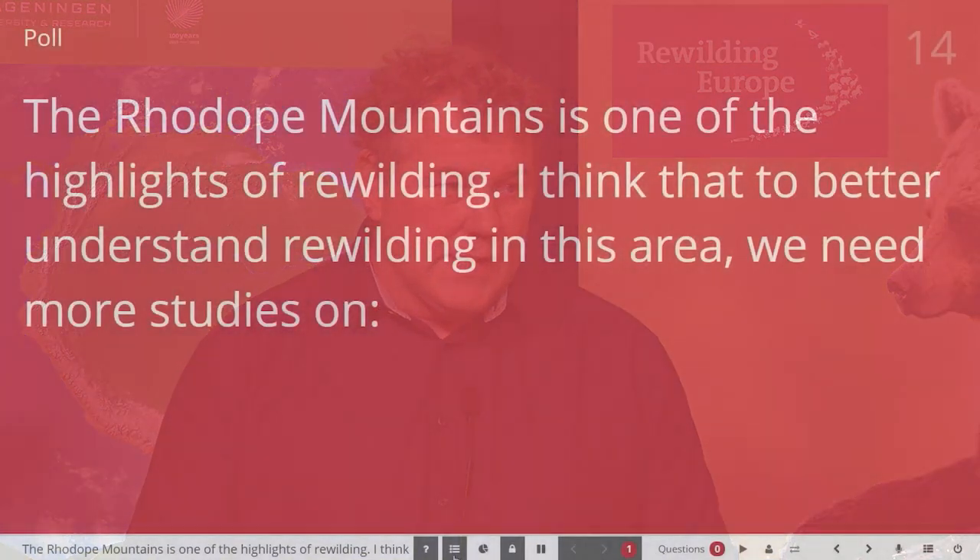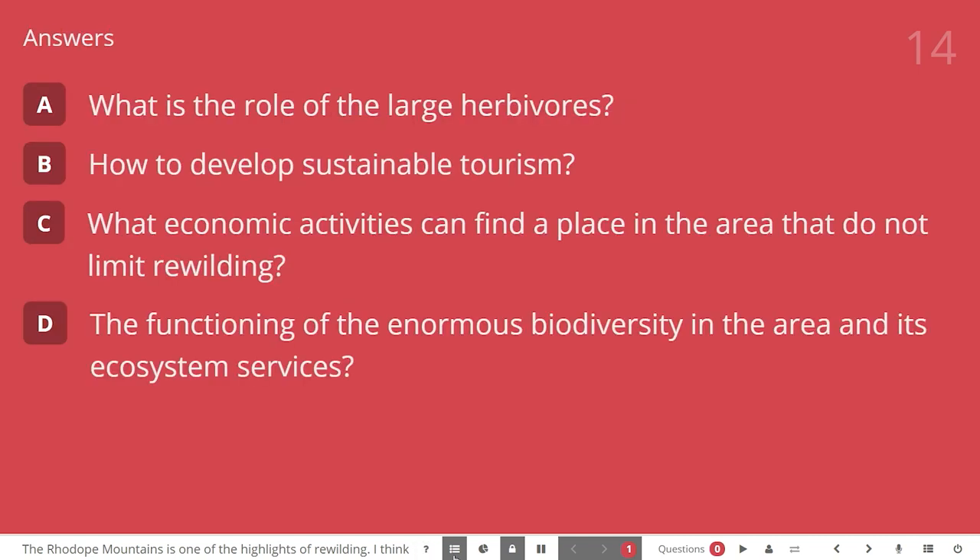We just saw a short video from the Rodopi Mountains in Bulgaria, a rewilding area where Rewilding Europe is realizing large-scale rewilding. I would like to start with a poll question — please take out your phones and have the app ready. The question is: to better understand rewilding in this area, what do we need? More knowledge on the role of large herbivores, sustainable tourism, alternative economic activities, or should we focus on biodiversity and ecosystem services? Please vote now. We'll get back to the results after the next presentation.